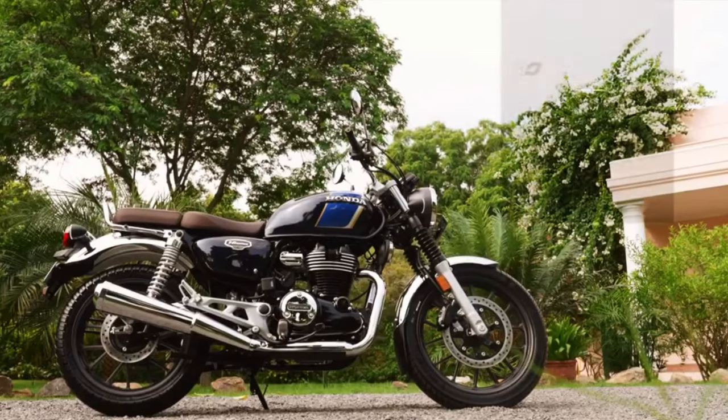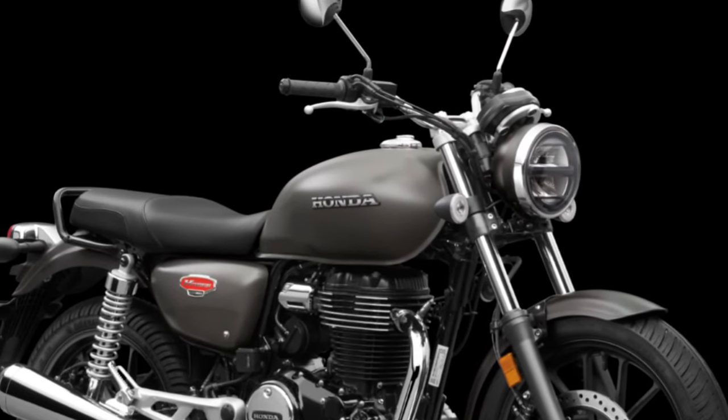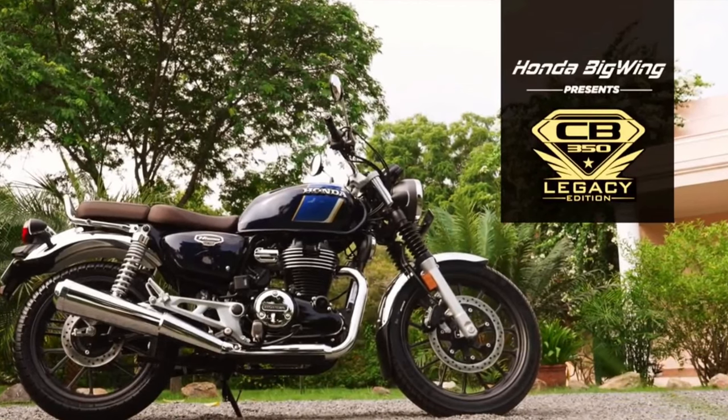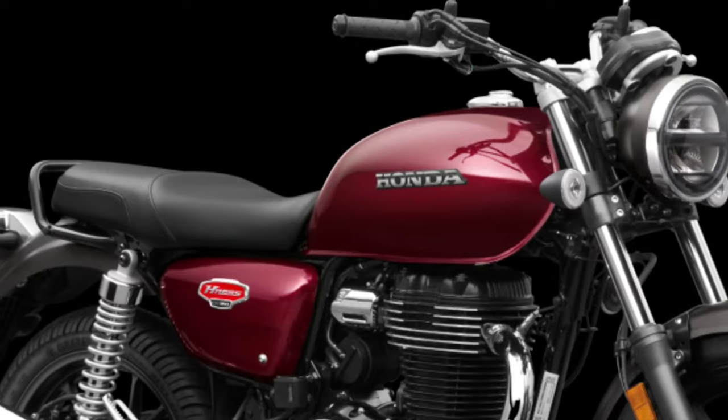The motorcycle features disc brakes at both the front and rear, providing reliable stopping power. The addition of an anti-lock braking system (ABS) further enhances braking performance, ensuring stability and control during emergency stops or in slippery conditions.